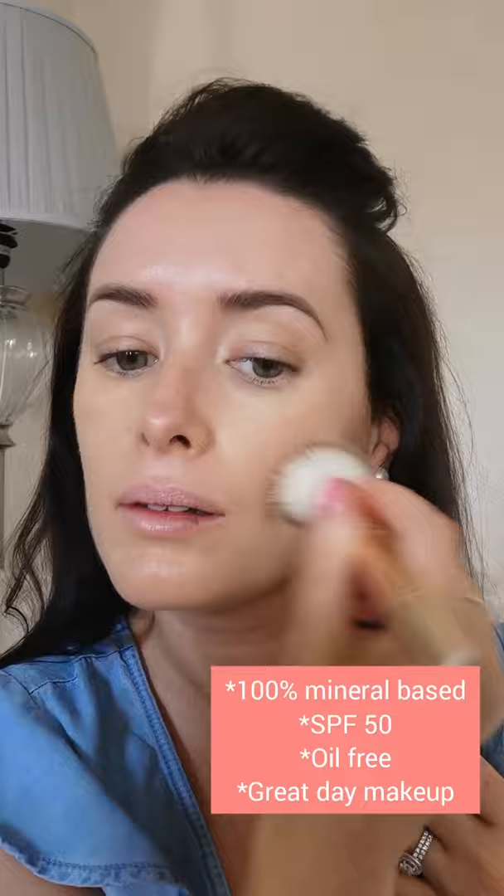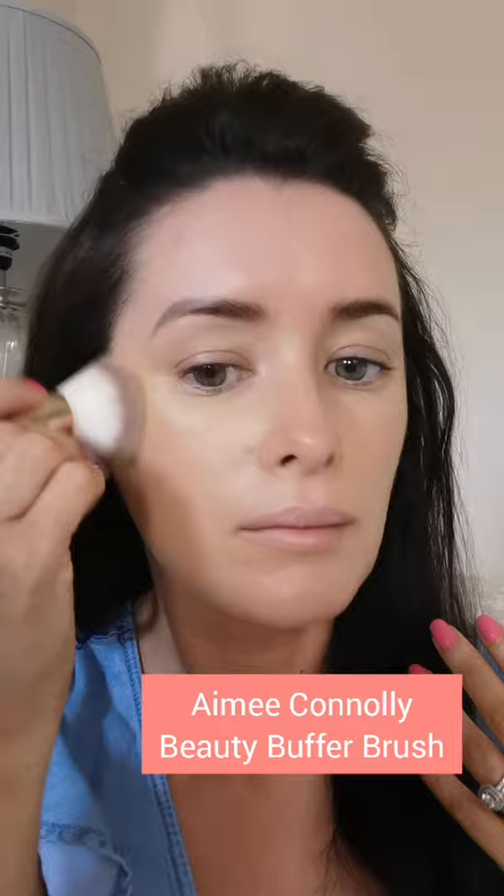I'm using the Aimee Connolly Beauty Buffer Brush, which has a buffer for foundation on one side and a concealer brush on the other side.